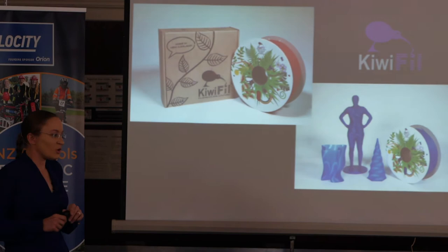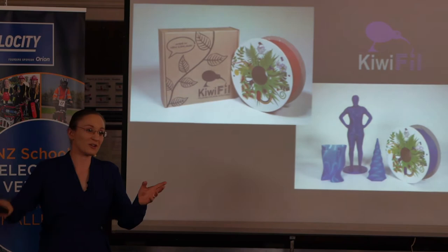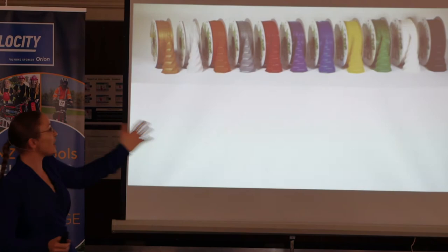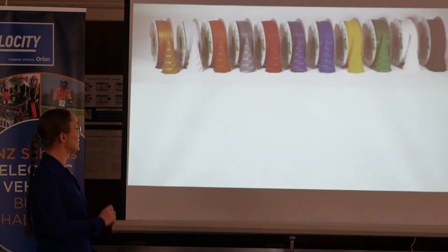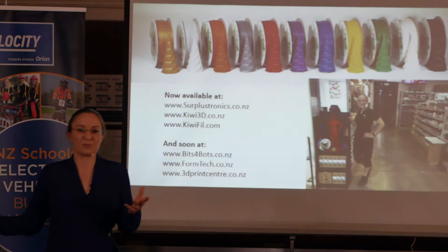That's the finished product. What was pleasantly surprising to me is that running a startup business is actually not different from running a racing team — you have to do everything yourself, figure it out, you have no budget, and things just have to get done. We now have a range of 3D printing filaments, all made from sugarcane bioplastics, and our local store stocked them. That was a very proud moment, and now there are several retailers with more to come.